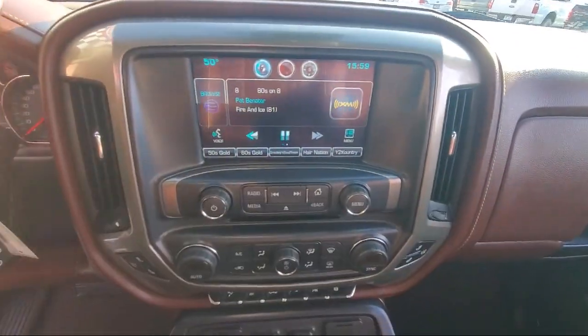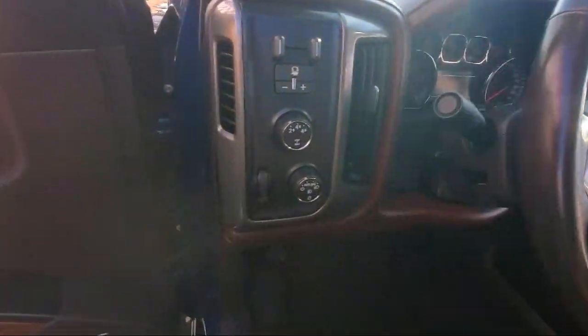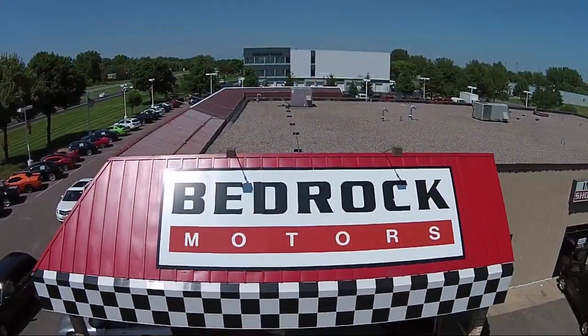We pride ourselves on having the best pre-owned vehicles on the market, and are happy to offer quality vehicles at an affordable price. So come see us at Bedrock Motors today.